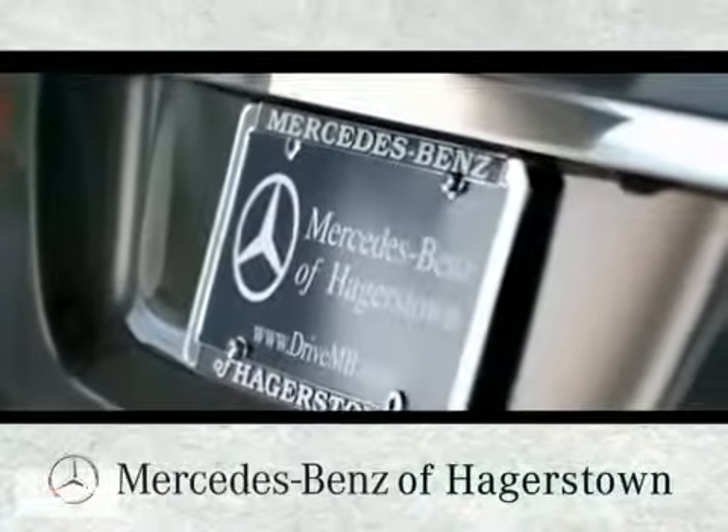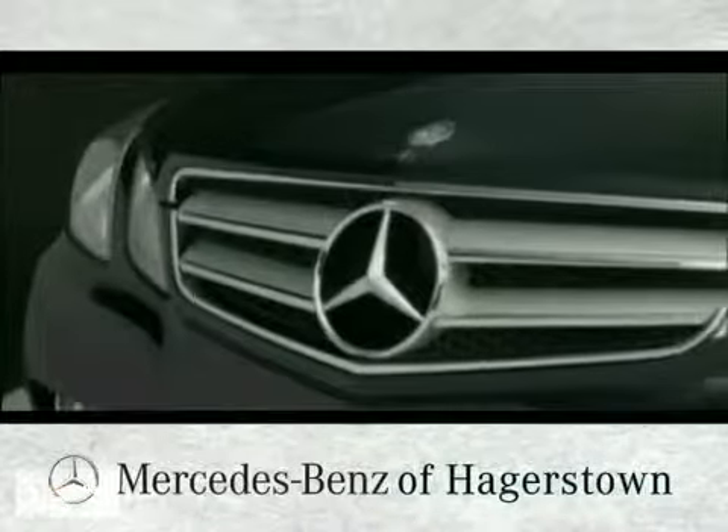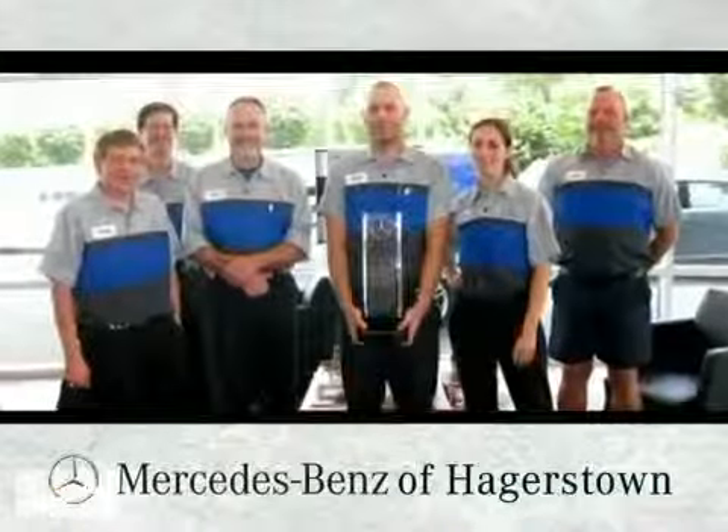Purchase with confidence at Mercedes-Benz of Hagerstown. All of our vehicles have gone through a rigorous 102-point inspection by our certified mechanics.